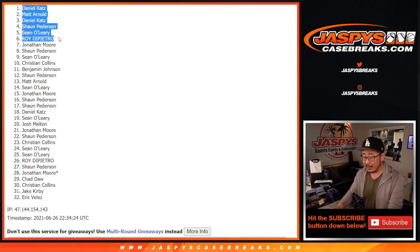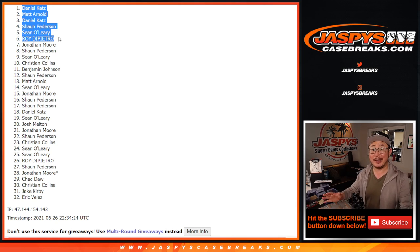If you want to try again, there is another box — I think we've got to do a couple boxes and sell some spots straight up to sell out that mixer. Let's keep chipping away at it, let's try to make it happen. If you feel like trying again, jazpyscasebreaks.com. I'm Joe, I'll see you next time.